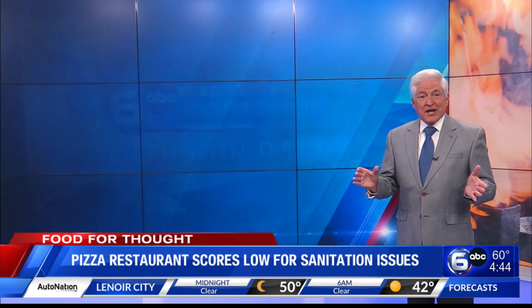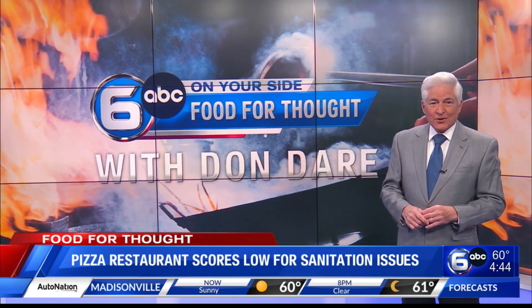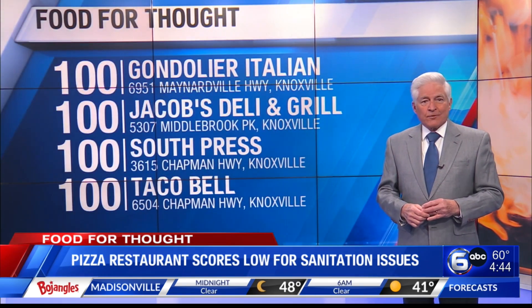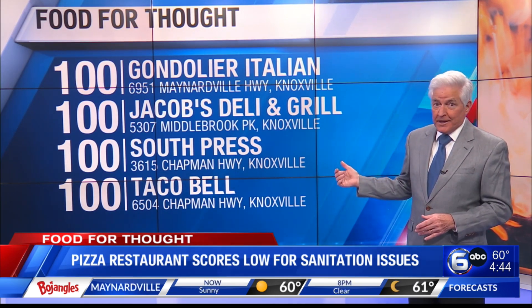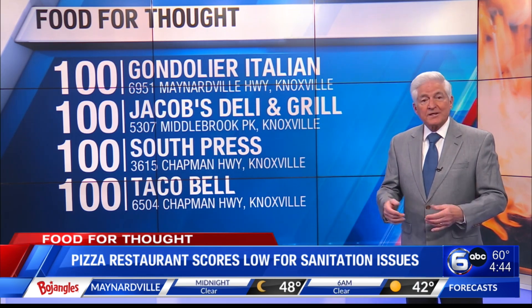More than half a dozen area restaurants received perfect or near-perfect health inspection scores. Here are the best grades of the week. Gondolier Italian Restaurant and Pizza, the one in Halls on Maynardville Highway, scored a 100. In West Knoxville, Jacob's Deli and Grill on Middlebrook Pike also scores 100.